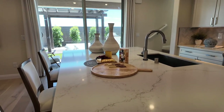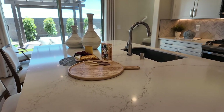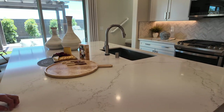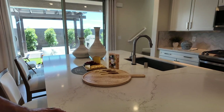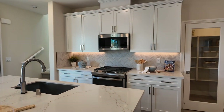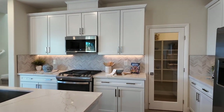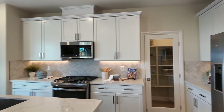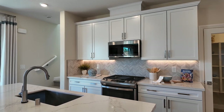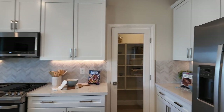They went with white shaker cabinets, just like the other floor plan. The countertop — it's hard to tell nowadays — it looks more like porcelain than quartz to me. There are so many different stones out there now that you just don't know.